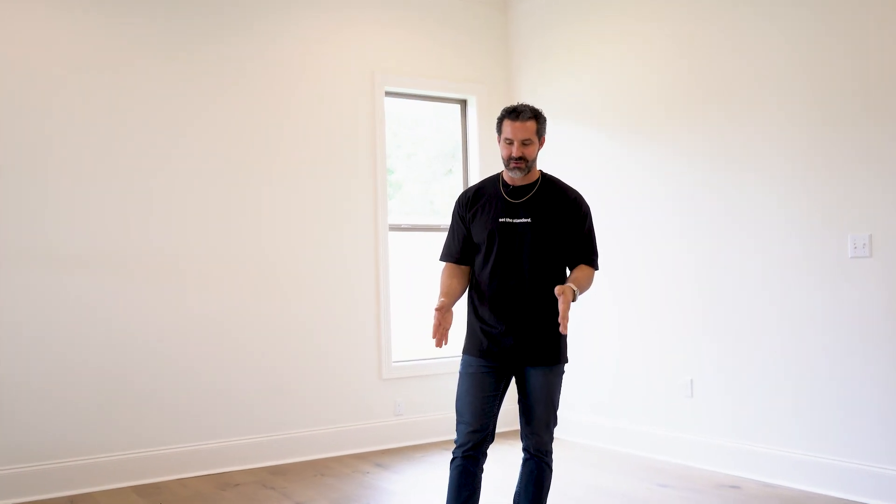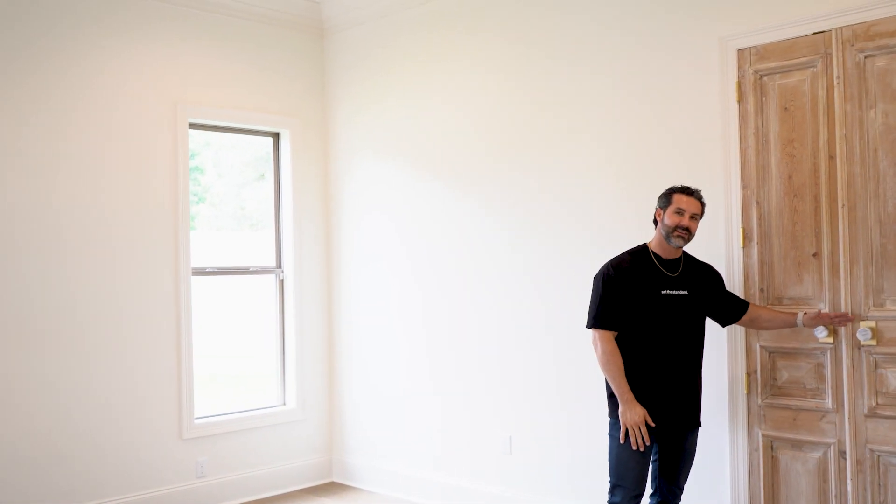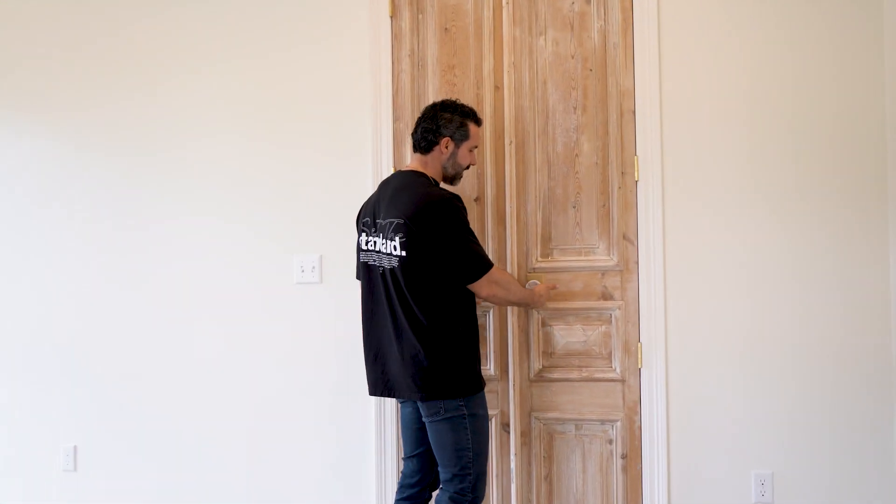A couple of notable details about this home: the engineered wood floor runs throughout. I love the color — it's nice and neutral and won't really show any dirt. Love the modern ceiling fans they chose, and of course the antique doors. They tend to follow that design throughout.